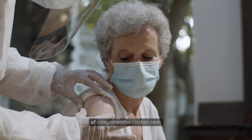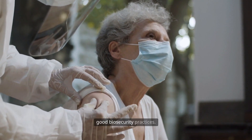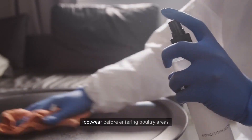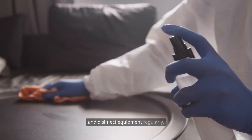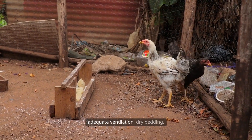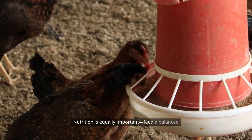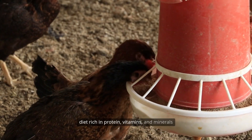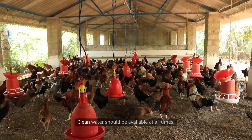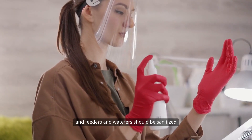Vaccination is just one aspect of comprehensive chicken care. To maximize flock health, implement good biosecurity practices. Limit visitors to your coop, change footwear before entering poultry areas, and disinfect equipment regularly. Provide proper housing with adequate ventilation, dry bedding, and protection from predators. Nutrition is equally important — feed a balanced diet rich in protein, vitamins, and minerals tailored to your chickens' age and purpose. Clean water should be available at all times, and feeders and waterers should be sanitized regularly to prevent the spread of disease.